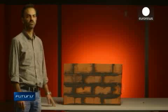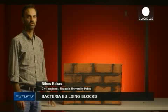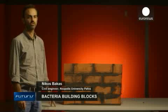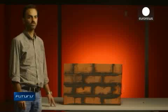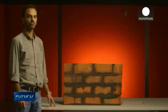We decided to use this material as mortar and not as concrete, because it is not as strong as traditional concrete. But it can be easily transformed. That's the reason why we decided to use this material as mortar.